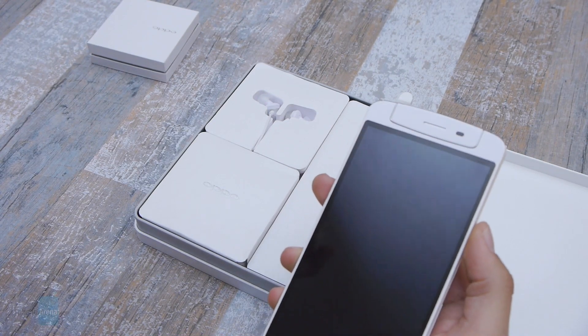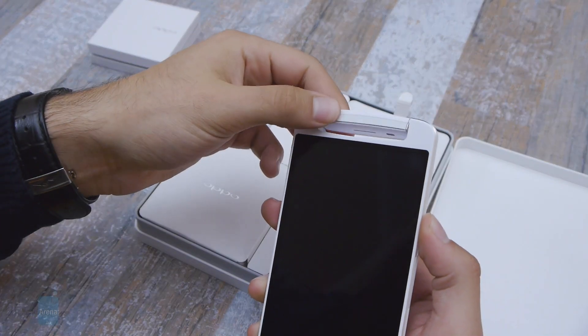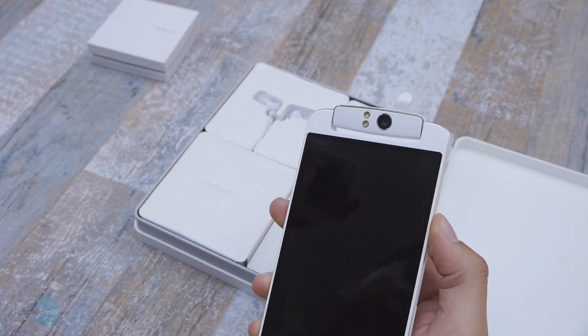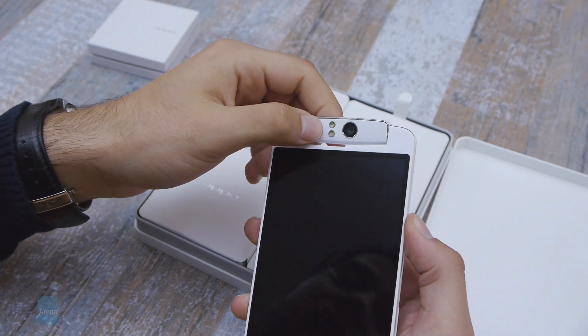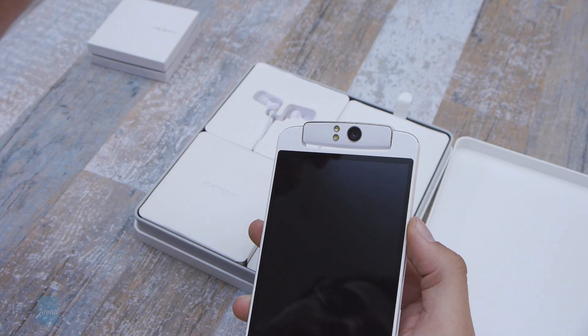Let's turn to the key features of this phone, the most important one of which is the rotary camera right here. That's right, the Oppo N1 has a rotary camera — we haven't seen one of those in a very long time. As you can see it has a dual LED flash, and it's a 13 megapixel unit by the way, so we're actually expecting some pretty great stuff from it.